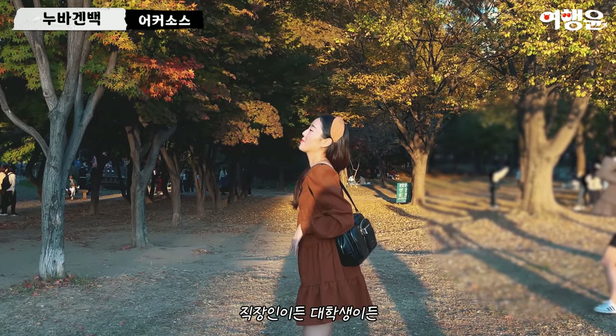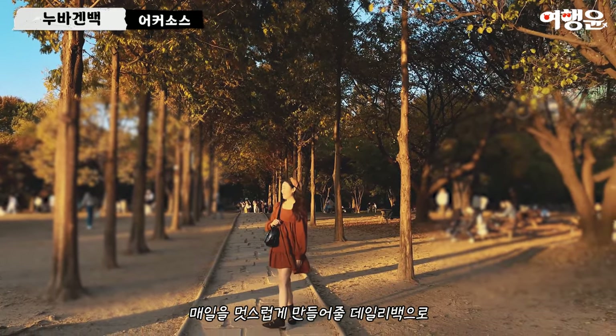Whether you're heading to a job or you're a student, it works perfectly as a daily bag.